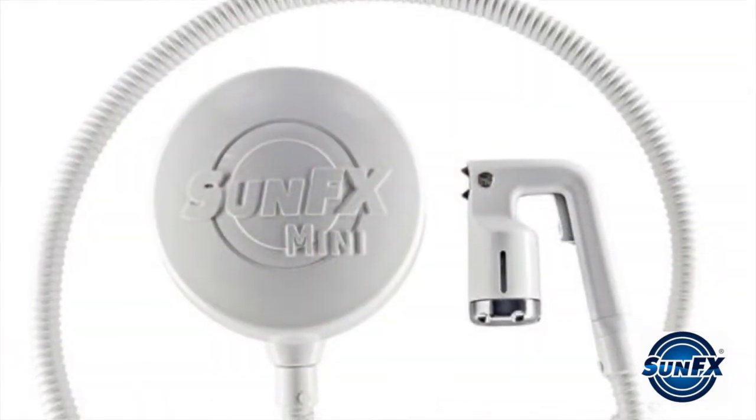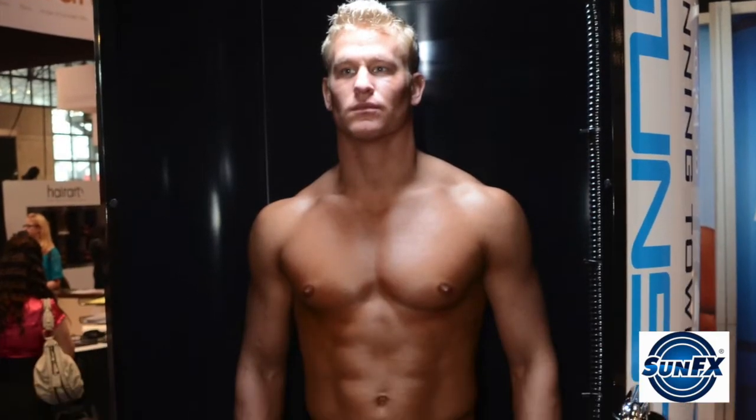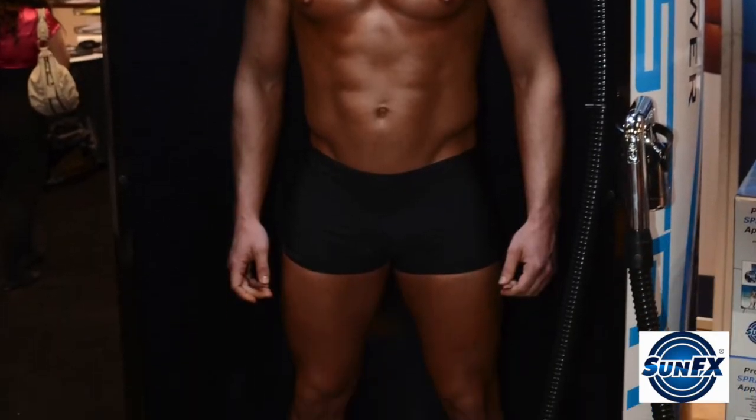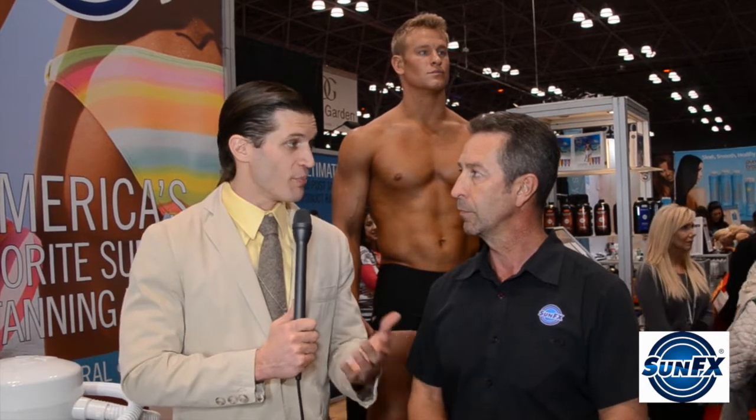SunFX can be used at home for the consumer and also in spas and salons. Are there different lines of products for at-home and spa salons? That is correct. We cater for in-home use or people who do it themselves right through to the high-end salon and spa owners. And we also have our Sun Station which is our top-of-the-line all-inclusive tanning tower system. So you've got at-home, in the spa, and industrial sun stations — pretty much something for everybody.